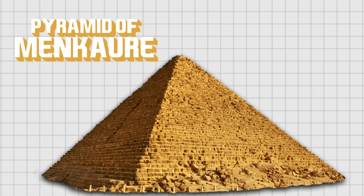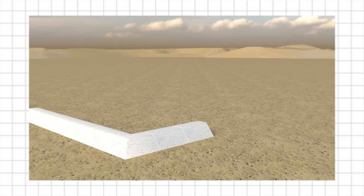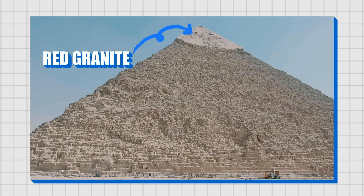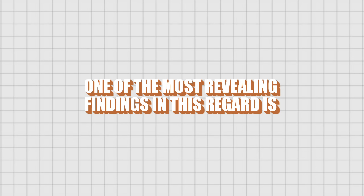Though the smallest of the Giza pyramids, the pyramid of Menkaure is unique due to the variety of materials used. The base is made of limestone, but the upper part had a casing of red granite, representing a challenge in terms of combining materials and construction techniques.